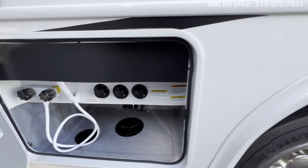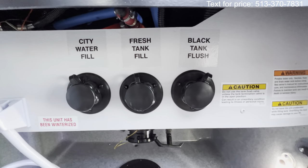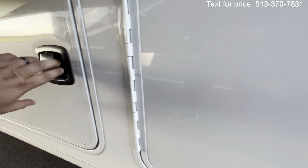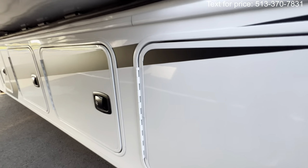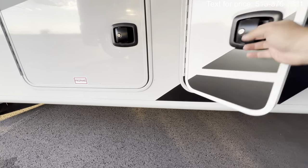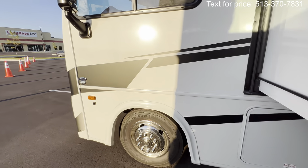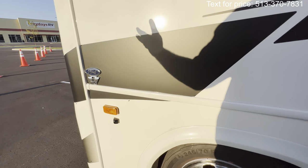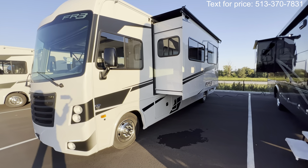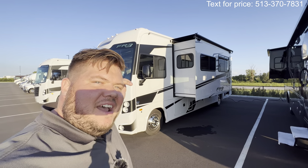The sewer outlet, waste holding tanks, and outside shower with hot and cold water are right here, along with a black tank flush — basically a sprinkler system for your waste tank — and the dump valves. More pass-through storage on the other side, the propane, and the other side-mirror camera for blind spots. I hope you guys enjoyed the tour. Hope it brought a little happiness — my name is Hunter and this is the 2024 FR3 30DS. Have a great night!